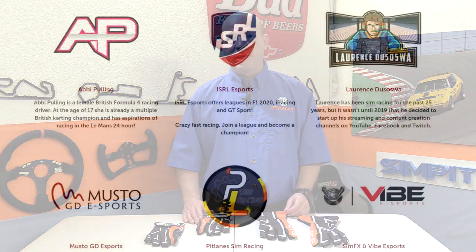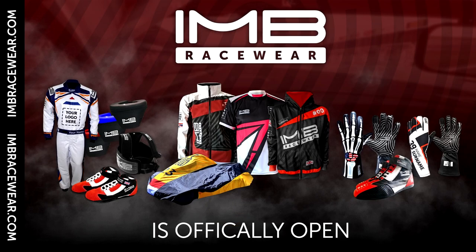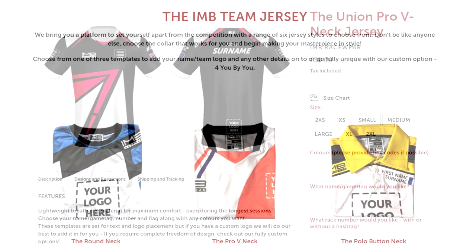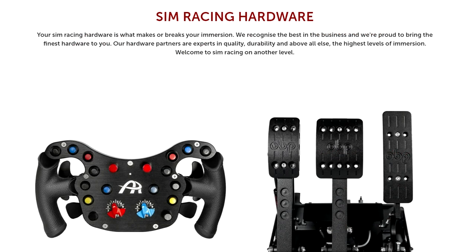If you're a modern sim racer, an esport competitor, or an established sim racing team, IMB Racewear also make a variety of different products — from gloves like these to socks, shoes, even jerseys — and all of them are completely customizable. On top of that, they're a distributor for a couple of high-end sim racing companies.